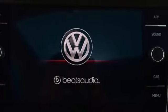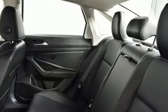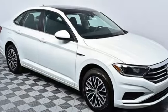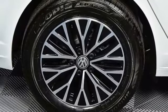Features include Bluetooth streaming audio, power heated mirrors, Climatronic dual zone climate control, configurable instrument gauges, Kessy key, and front heated bucket seats.